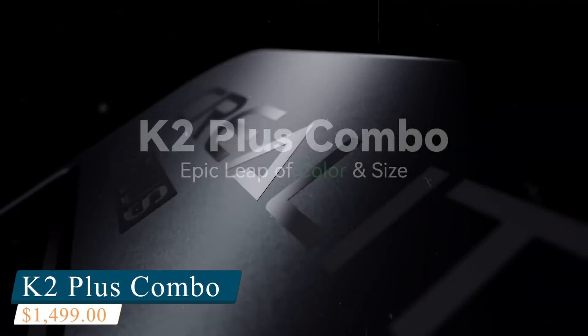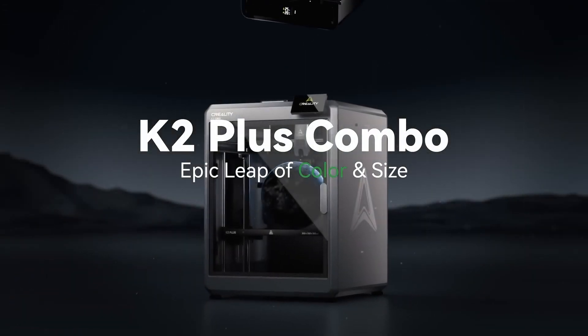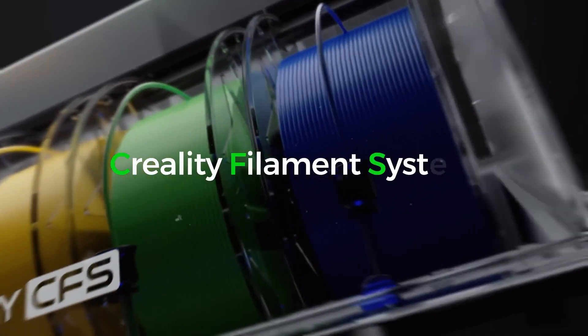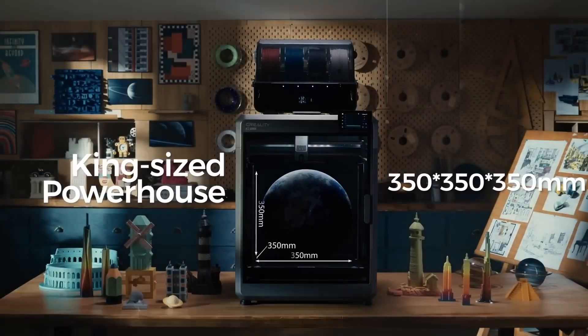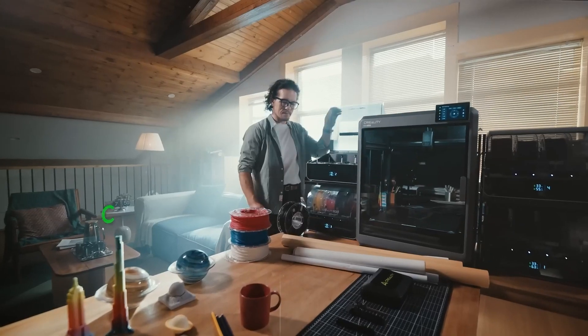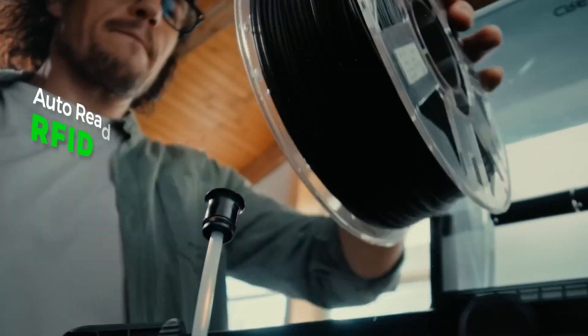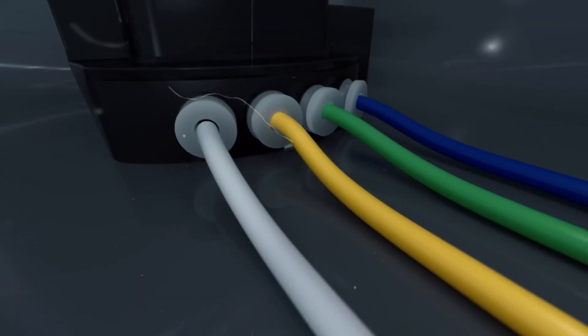Number 6: Creality K2 Plus Combo. A top-tier 3D printer ideal for both beginners and seasoned professionals seeking high-quality multicolor printing. Capable of handling up to 16 colors seamlessly, it enables the creation of intricate, vibrant designs with ease. The integrated Creality CFS system ensures smooth and effortless filament switching, making it perfect for detailed, multicolored projects.